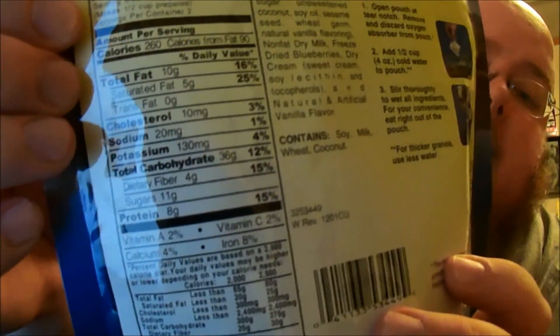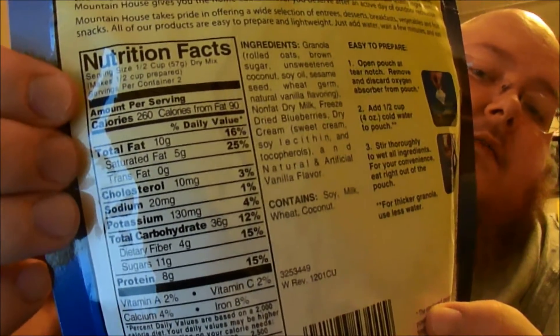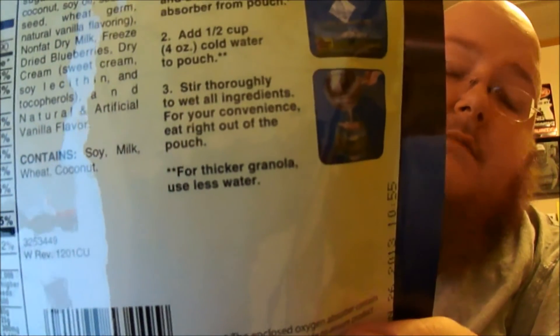So what I wanted to do is try it, so here we go, we're going to try it. All it says is to add — here's the back — I guess I ripped half of it off. Here's the nutritional facts, so I'll just sit here for a second and let you read that. And here's the instructions, real easy: just add a half a cup of cold milk. I'm going to go ahead and move you up on this second part of the desk so you can kind of look down and watch me.